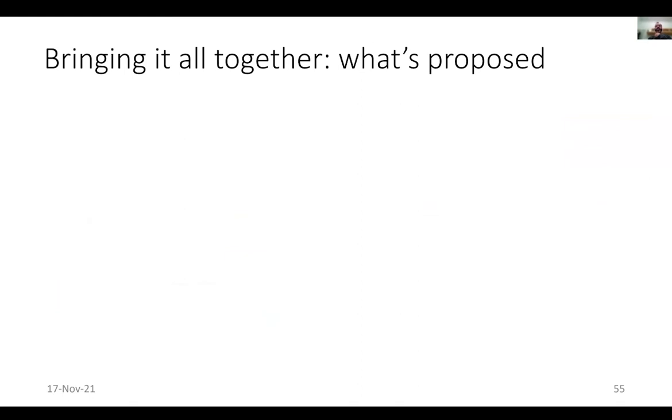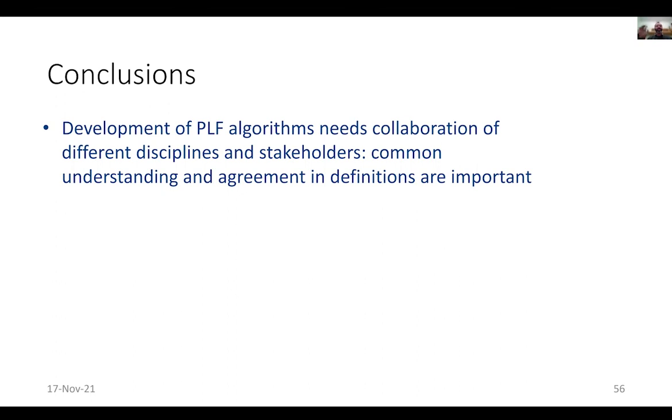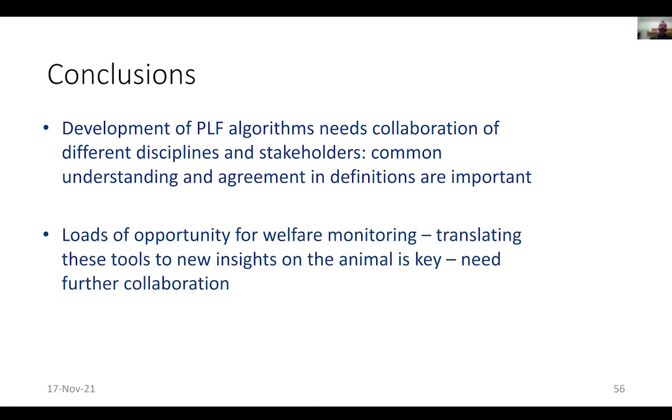To conclude: the development of these algorithms needs collaboration, understanding, agreement, and definitions. There are loads of opportunities for welfare monitoring using these tools, and translating them into new insights is key — but again this needs more collaboration. Thank you very much for listening, and if you have any questions please don't hesitate to ask.